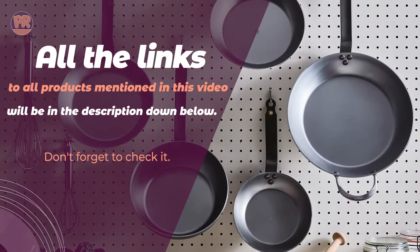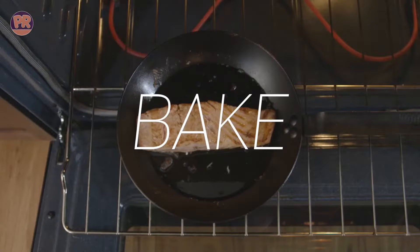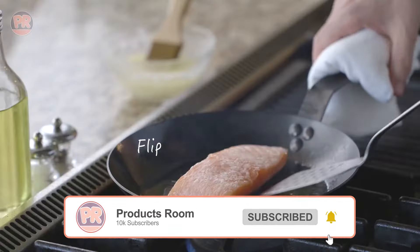And hey, we want to hear from you too. If you have ever used a carbon steel pan before, be sure to let us know in the comments which one and what's your opinion on it. Your experiences could help others make their decision. Now let's jump right into our top picks.